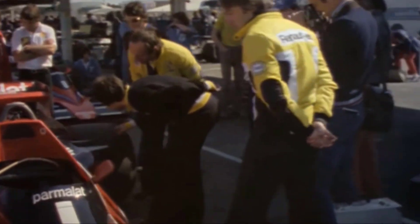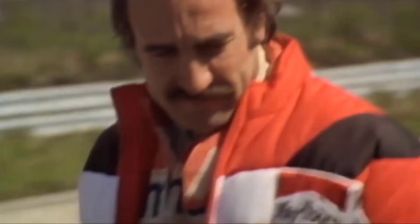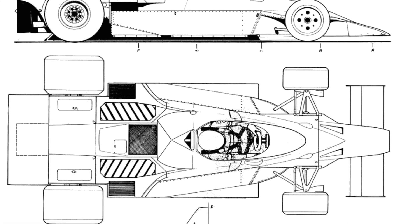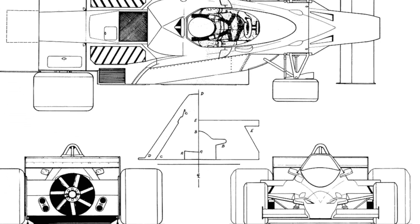Few cars in Formula 1 history made such an immediate impact and been such a long-lasting talking point as the famous Brabham fan car that won on its debut at the Swedish Grand Prix in 1978.